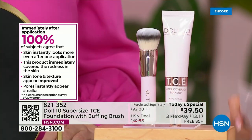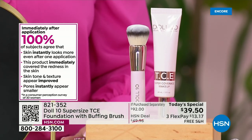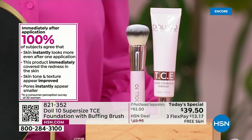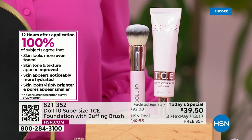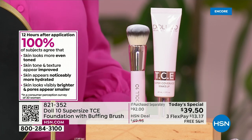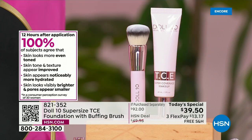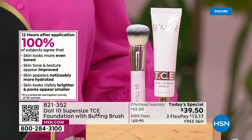Immediately after one application, 100% of subjects' skin instantly looked more even. After one application, this product immediately covered redness, improved skin tone and texture. Pores instantly appeared smaller. And that's just the beginning — lines and wrinkles are diminished because it doesn't sit in your lines and wrinkles. Your skin looks more evenly toned, noticeably more hydrated, visibly brighter, and pores appear smaller.